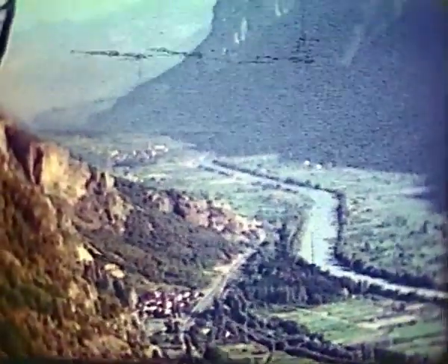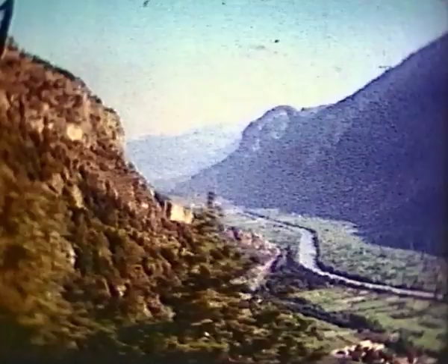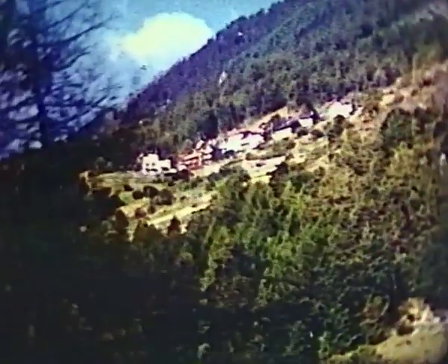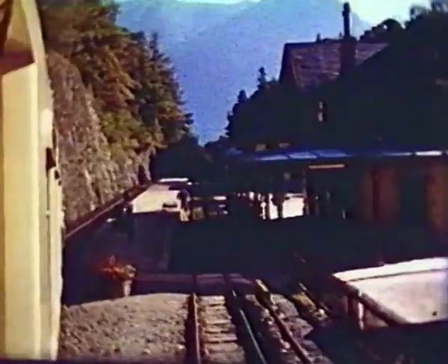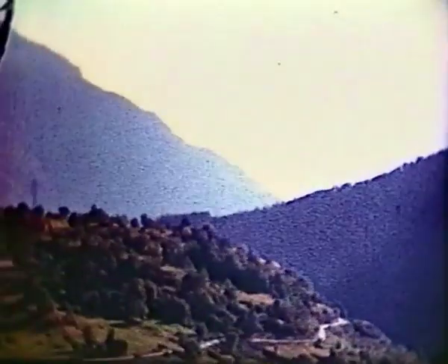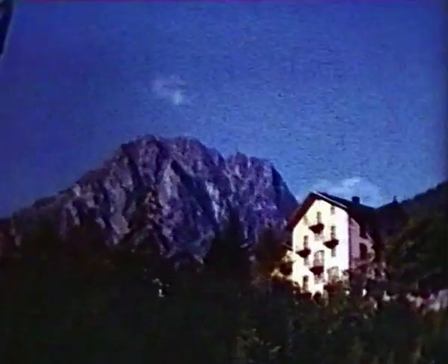Soon, leaving the Rhône Valley, the Martigny-Châtelard will continue its climb on the rack through the 450-yard Charbon tunnel, to emerge at Salvin in the Trient Valley. The south side of this deep, steep-sided valley is in almost permanent shadow, so all settlement is on the north side.